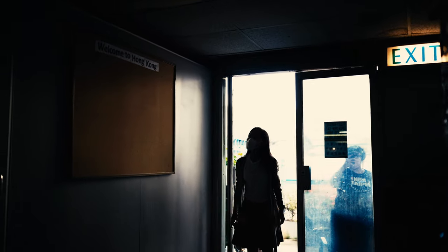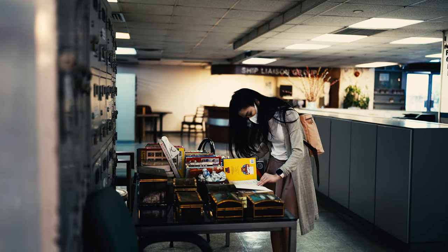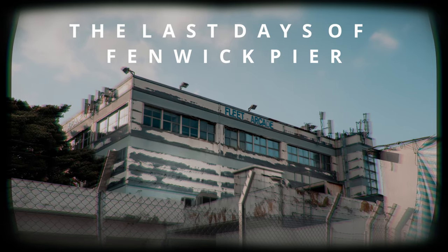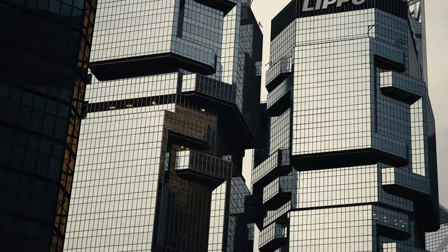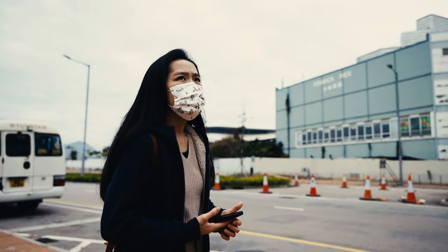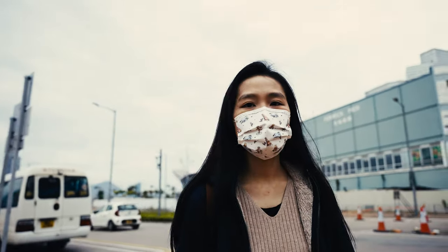This place looks like it's been frozen in time — everything seems to remain the same since 1970. Shall we get in? Let's go.